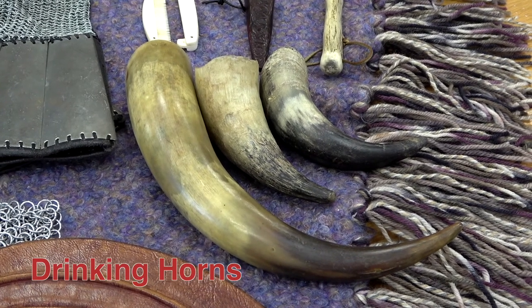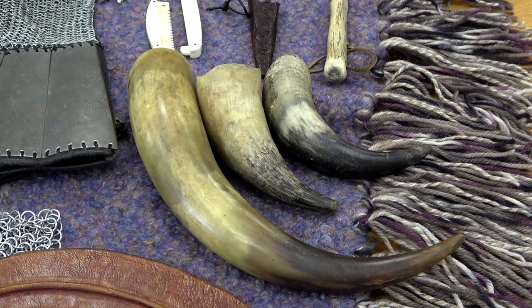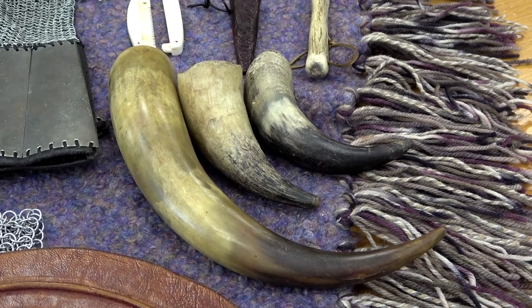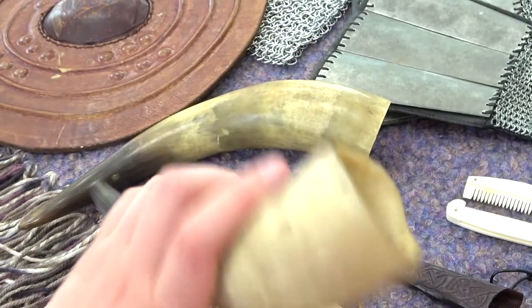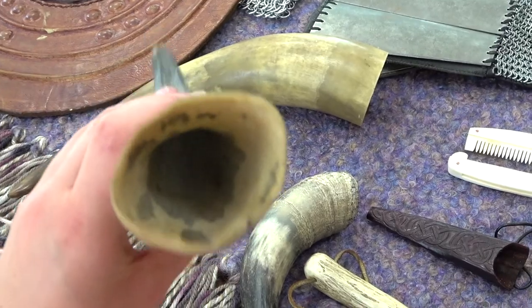Vikings also drank out of animal horns. Most Viking drinking horns came from cattle or goats. If a Viking wanted to put down their horn full of drink, it would have spilled everywhere. This meant that they had to drink their drink all in one go.